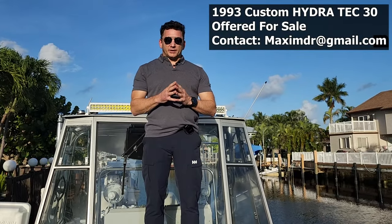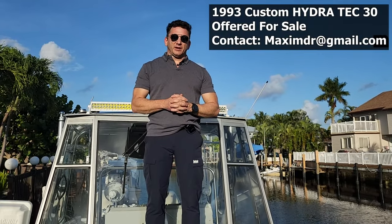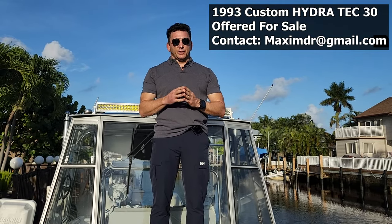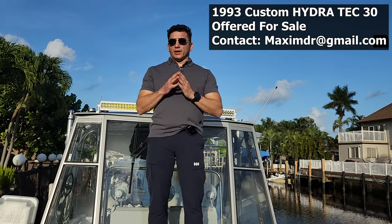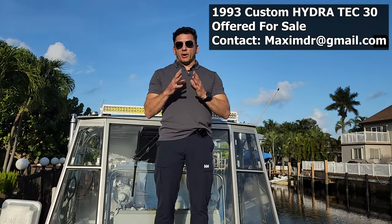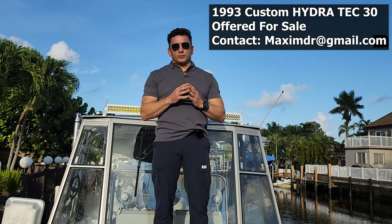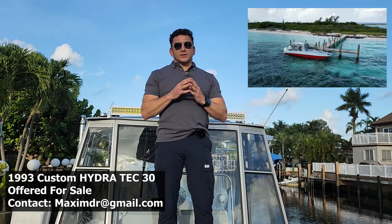Hello everybody. I'd like to talk about the boat that is currently available for sale on Boat Trader. This boat is a 1993 Hydratech 30 feet — a very unique and very reliable boat. A little bit about the history: this boat was created in 1993 by a company from New Jersey named Hydratech. This company had a contract with the US Coast Guard to create a very reliable, dependable boat that could be fast, used in any weather condition, and safe. And this is the creation called the Hydratech 30.